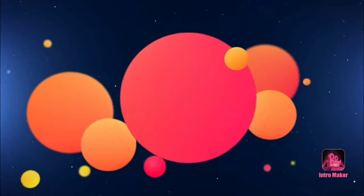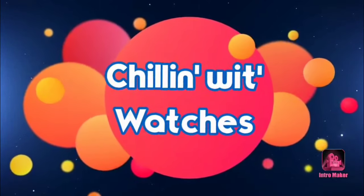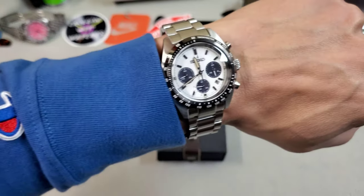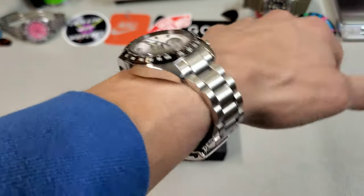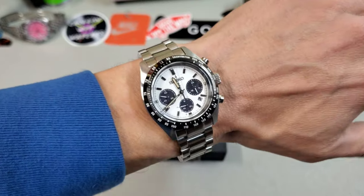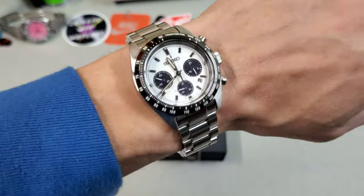I'm Pete and we are Chillin' With Watches. Wrist check — we're in the SSC, of course. I still cannot get enough of this watch. Really love it, really enjoying it. Pretty awesome little piece. But let's talk about what we have here today.